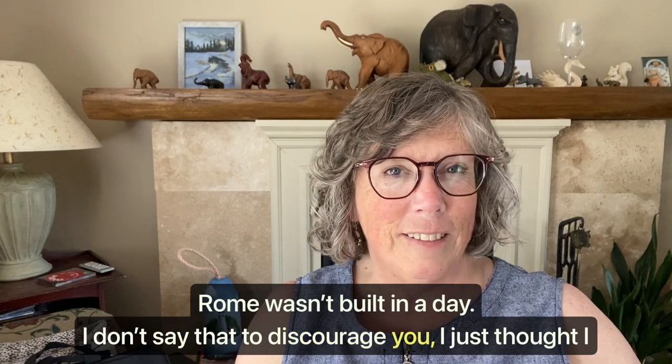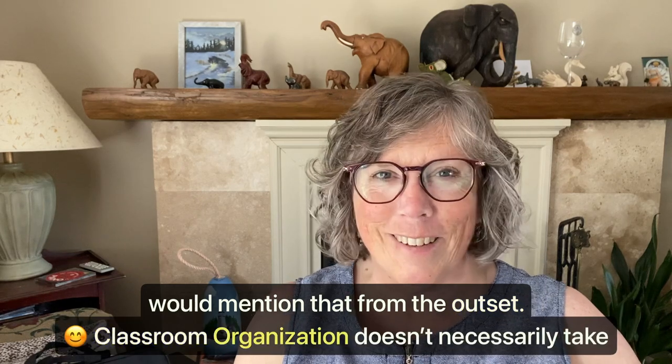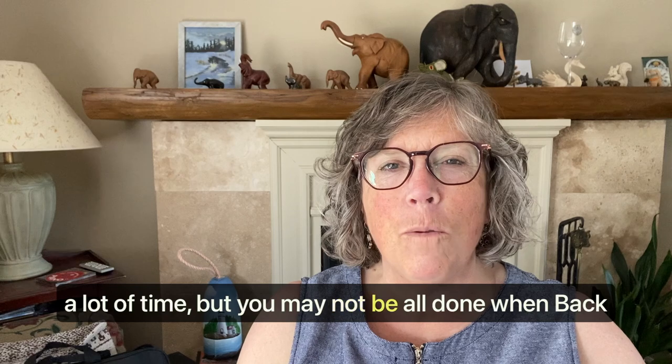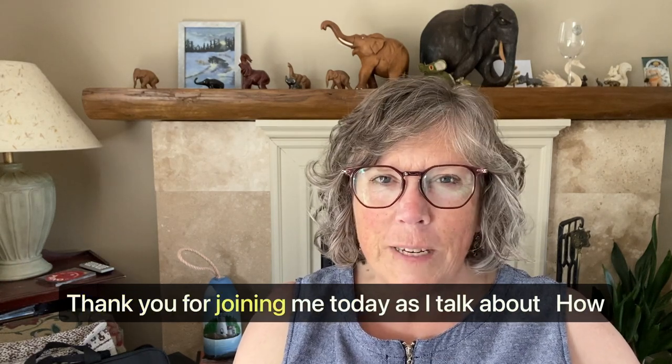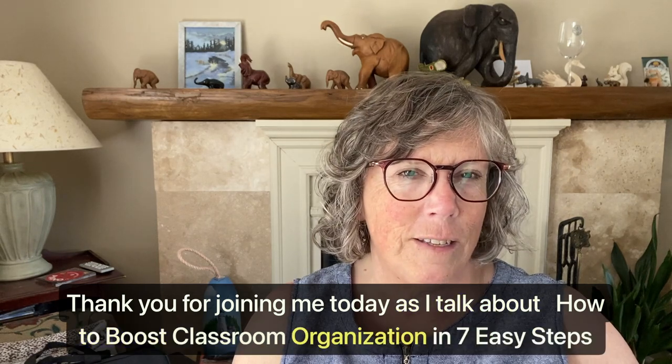Rome wasn't built in a day. I don't say that to discourage you, I just thought I would mention that from the outset. Classroom organization doesn't necessarily take a lot of time, but you may not be all done when back-to-school rolls around. Thank you for joining me today as I talk about how to boost classroom organization in seven easy steps.